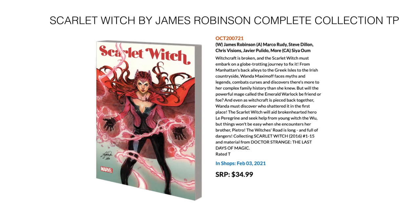Next up, we have Scarlet Witch by James Robinson — this is a complete collection. It collects Scarlet Witch from 2016, issues 1 through 15, as well as material from Doctor Strange: The Last Days of Magic. Comes out February 3rd for $34.99.